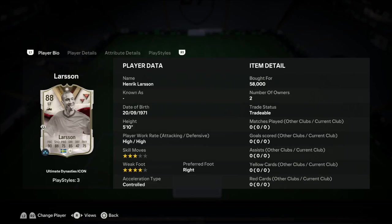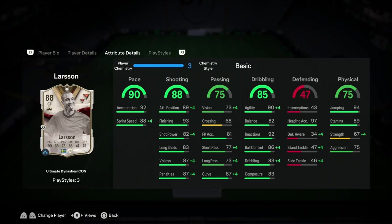Starting off with Henrik Larsson — 3-star, 4-star, I don't actually mind that. 90 pace, 88 shooting, 85 dribbling, 75 physicality. The pace looks amazing. The shooting stats as well look very, very good. That tap position is what I like to see. Finishing 93 — beautiful scenes right there.